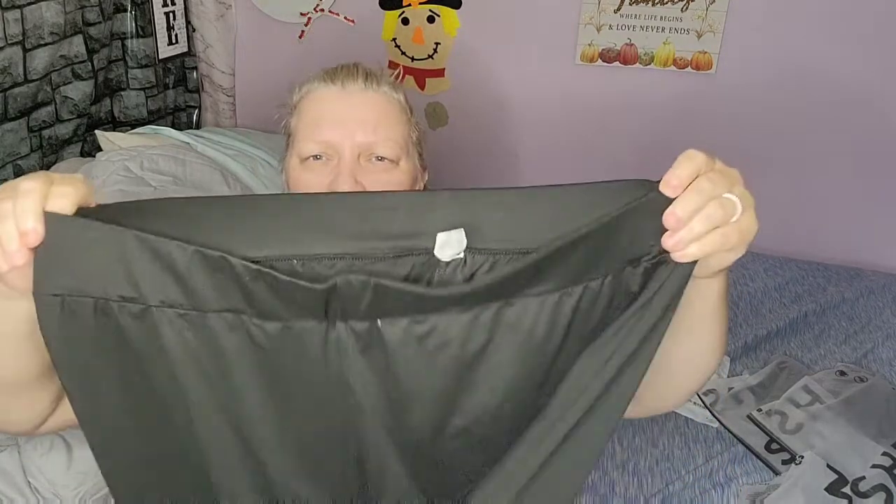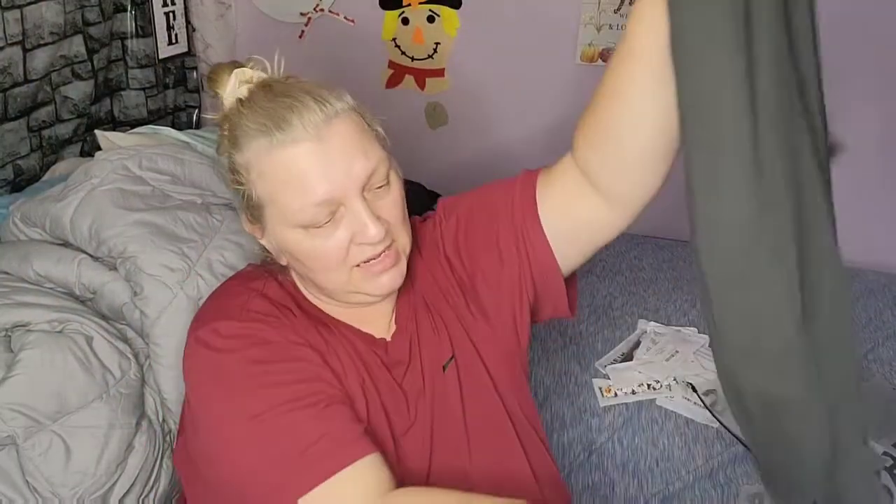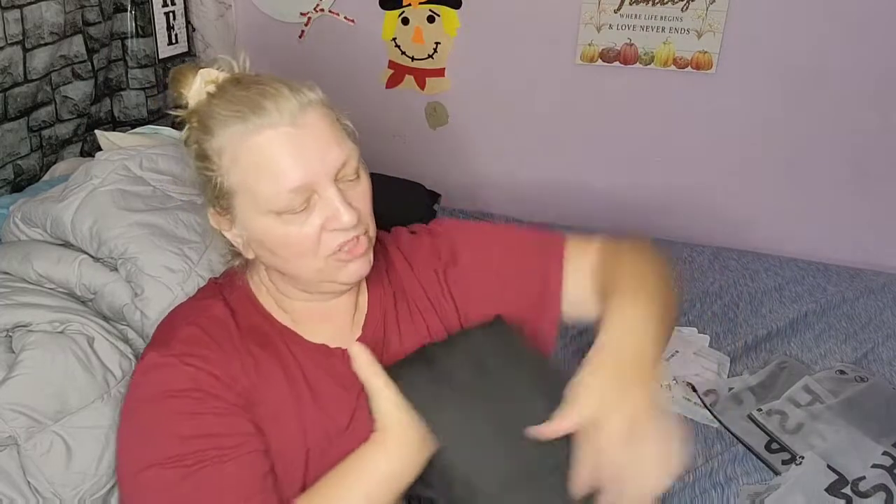These are another pair of pants — they're black. They have an elastic waist and they're just like this, and then they have rips in the legs. Em's gonna have to try them on. The last time she got pants from Shein they were too big, so we'll see.